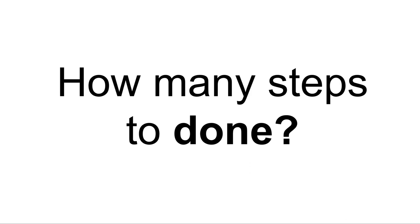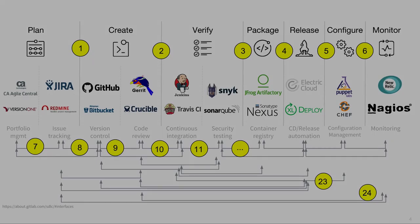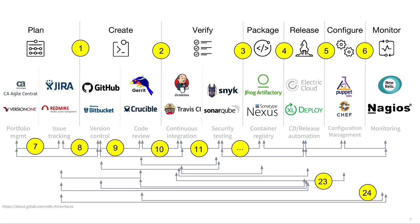How many steps to done? You're a busy developer. Here's a simple question: how many steps does it take to go from code to production? Automated tool chains make us faster and more efficient, but there's a cost. They require lots of integrations to bridge the islands of the tool chain. Many tool chains have 8, 9, 10 or more steps that add friction. So how many steps does it really take to get to production?